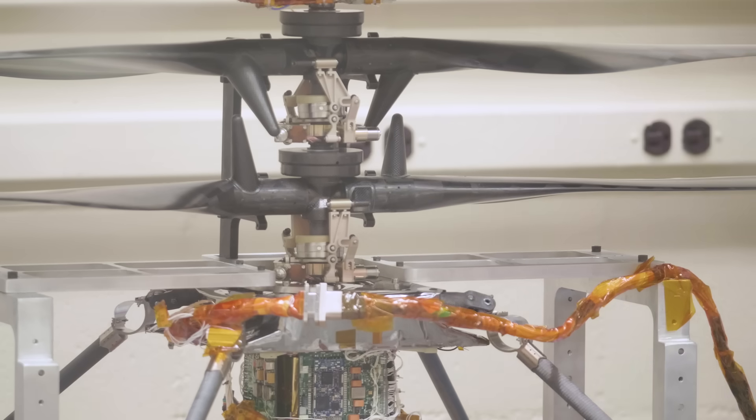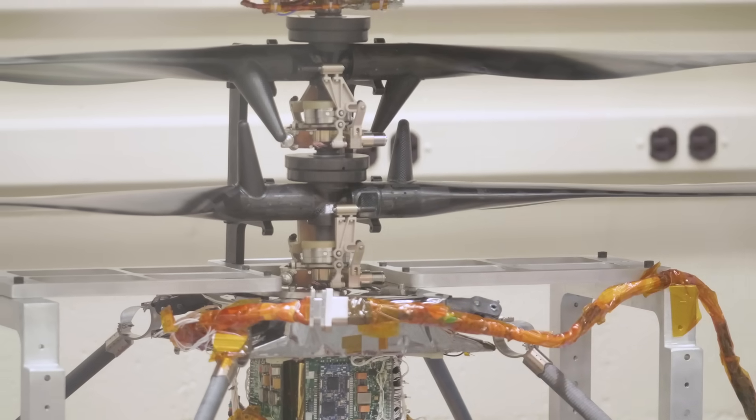Two 35-gram blades lifting an 1,800-gram helicopter by spinning 40 times per second in just 1% of Earth's atmosphere. How long can it fly for? It's designed to fly up to 90 seconds. A minute and a half of flight. To me, that sounds like forever when you're talking about another planet, flying autonomously by itself in 1/100th of Earth's atmosphere.